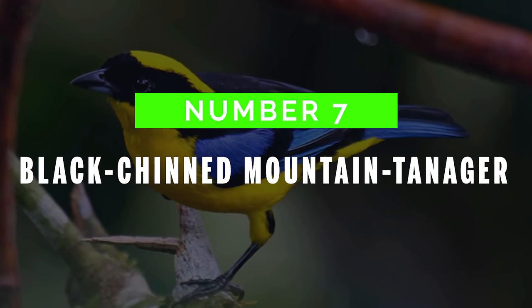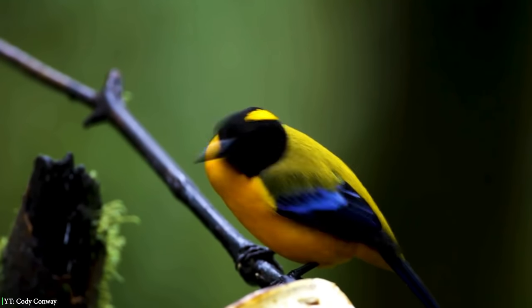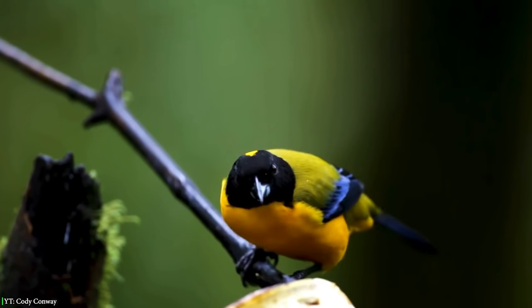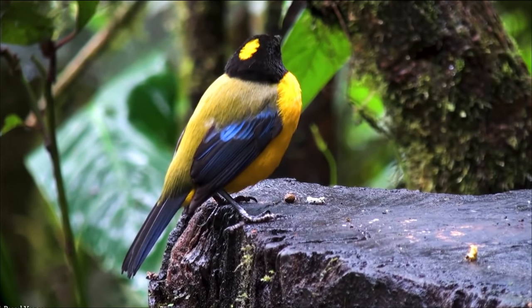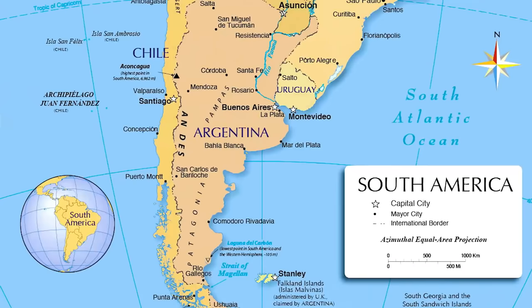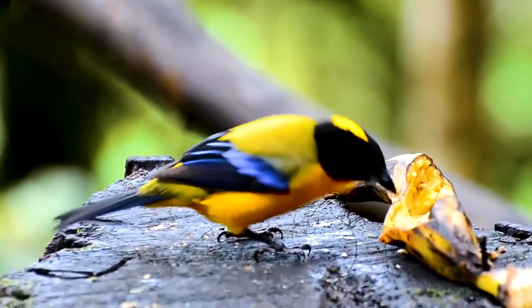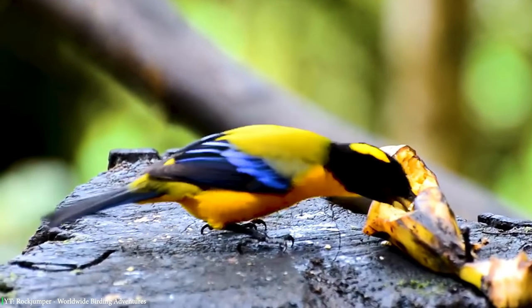Number 7: Black-Chinned Mountain Tanager. The Black-Chinned Mountain Tanager is a graceful and colorful bird. It has a black chin, head, nape, and forecrown with a shiny yellow-olive back. This bird is found in South America and prefers wet mossy tropical forests. The diet of this elegant bird includes arthropods, a mixture of fruits, and sometimes bananas.